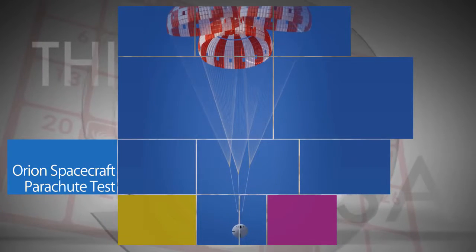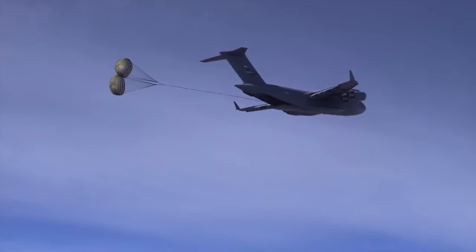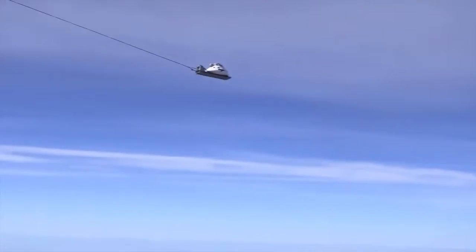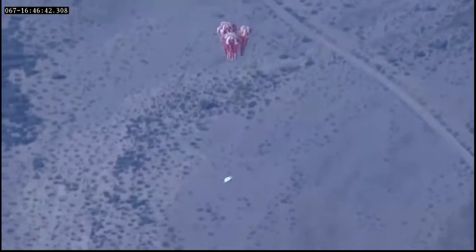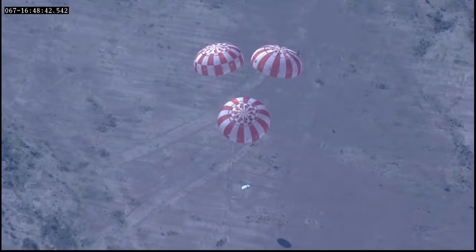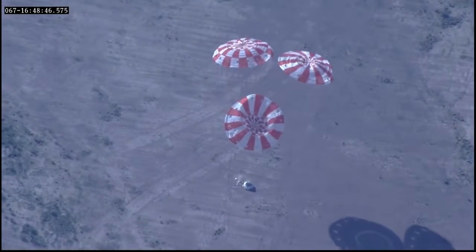NASA conducted the latest successful test of the Orion spacecraft's parachute system on March 8 in the skies above the U.S. Army's Yuma Proving Ground in Arizona. The test was designed to evaluate the parachute's performance in an emergency abort situation that would require Orion to be jettisoned from the agency's Space Launch System rocket during the launch. Even at this relatively low altitude, the parachutes are designed to fully deploy and safely return Orion and its crew to Earth.